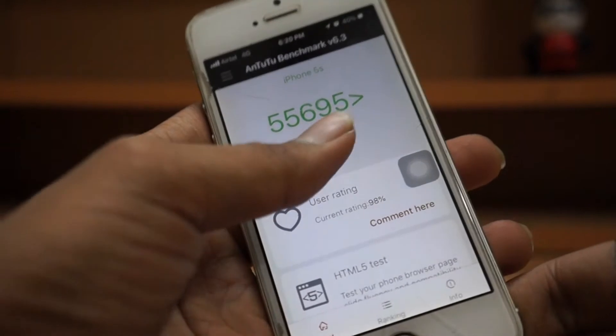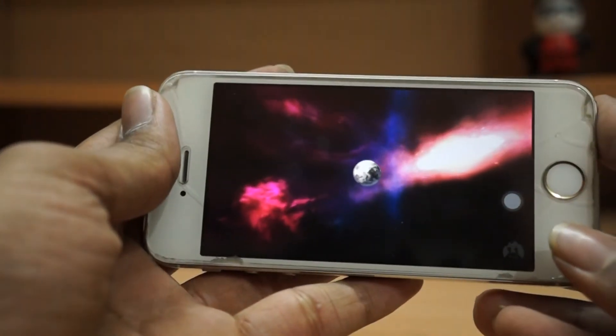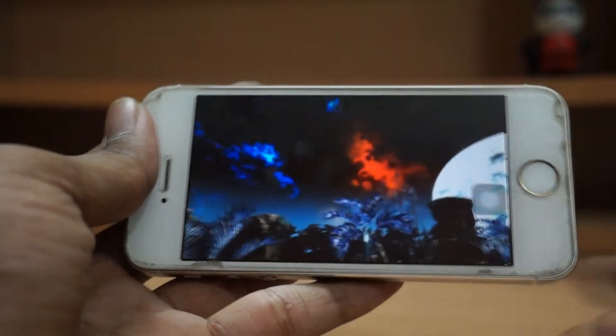Okay, let's begin the test. I'll catch you guys as soon as this ends.